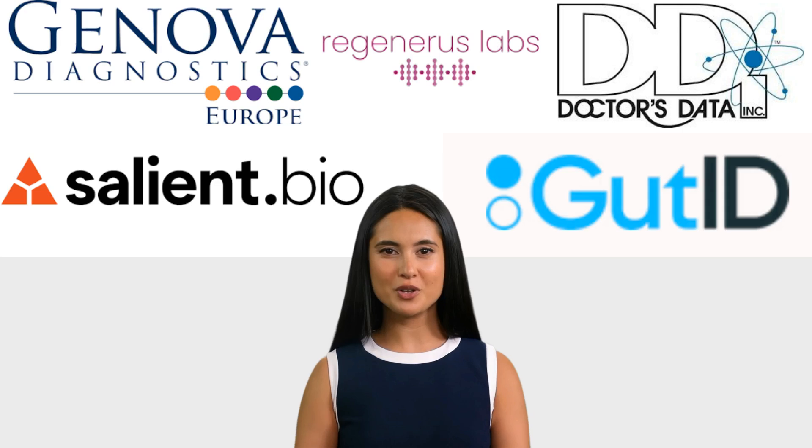Then there is GutID, who are using the latest Titan technology to assess the gut microbiome on a whole new level.